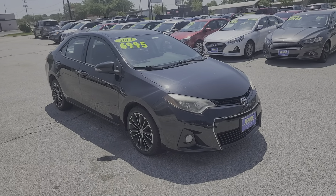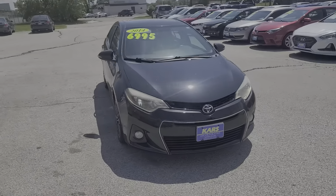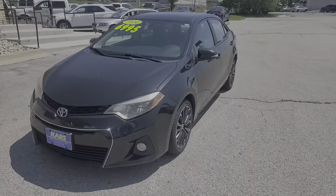You just found the 2014 Toyota Corolla. With less than 300,000 miles on the odometer, this vehicle stands out from the rest.